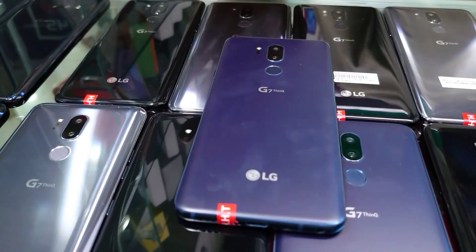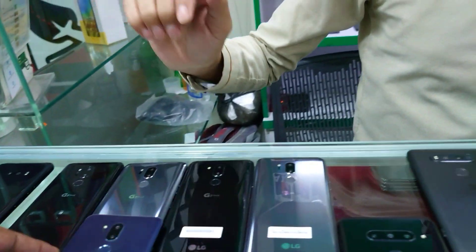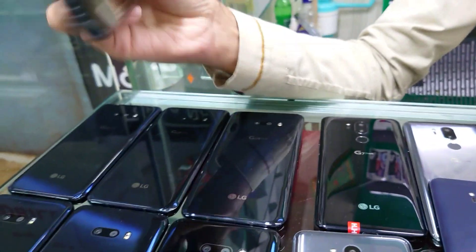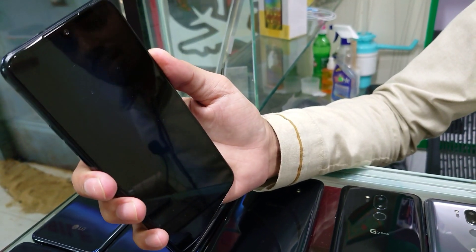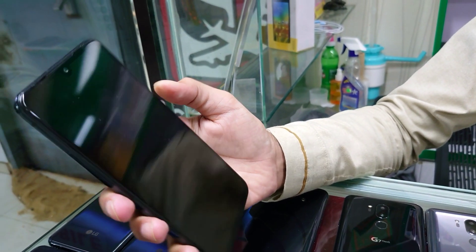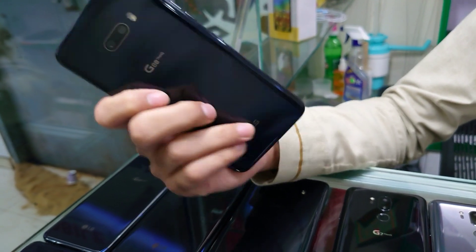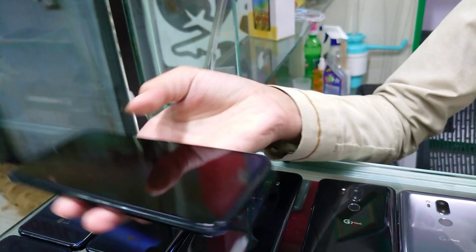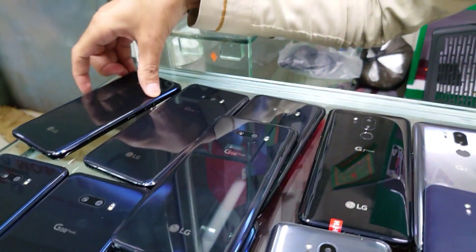There are 100% original branded phones in sealed condition, and also repaired or open phones. In LG we have a new model — LG G8X. It has an 855 Snapdragon processor, a notch screen display with a 4000 mAh battery. It has a dual camera and an in-display fingerprint scanner on the back.